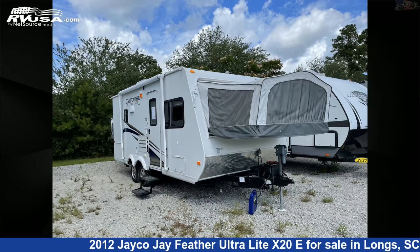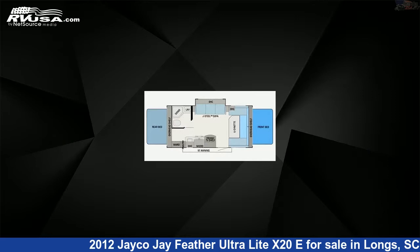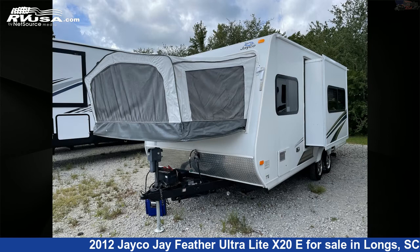This 2012 Jayco J Feather Ultralight X20E is a travel trailer RV. It is located in Longs, South Carolina, 29568, and is offered for sale by Recreation USA.